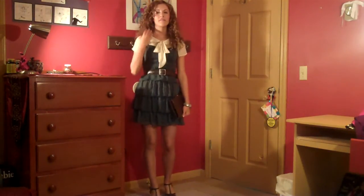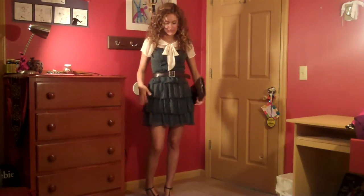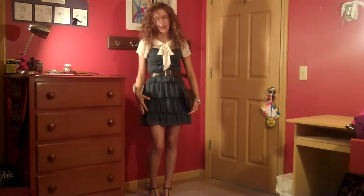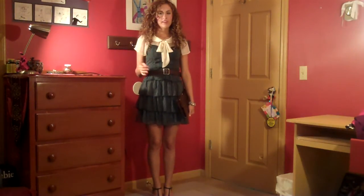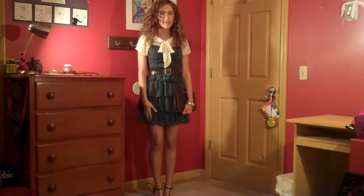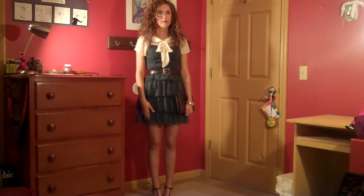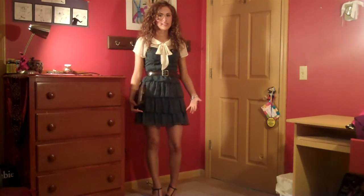I really love this outfit because it's definitely girly and feminine because of all the tiers and ruffles. But the blouse underneath kind of gives it more of a schoolgirl look, which I really like. So I'd probably wear this to school or something a little more dressy.